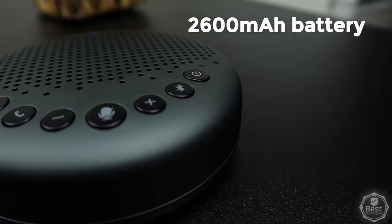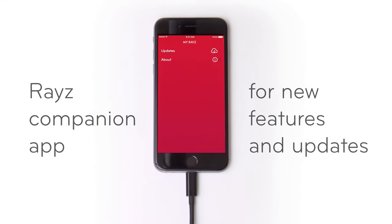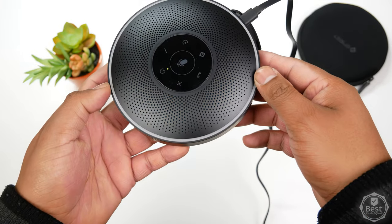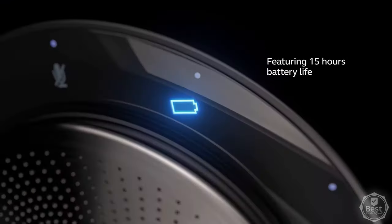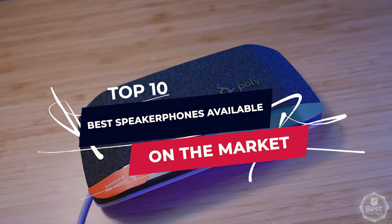Hey guys, welcome back to your favorite channel, where we curate the best gadgets on the internet for you. These days, a high-quality speakerphone is a requirement for both the home and the workplace. To seem more professional during those all-too-frequent virtual meetings, you should pick one with clear audio quality. So, to help you choose the best one, we've put together a list of the top 10 best speakerphones available on the market. Without wasting any time, let's get started.